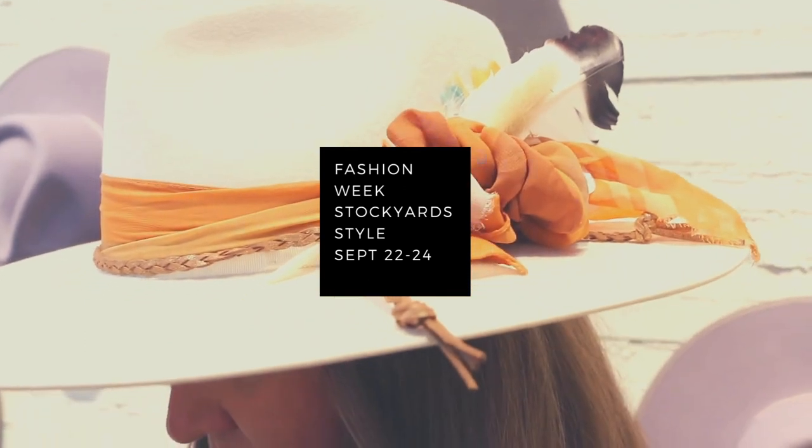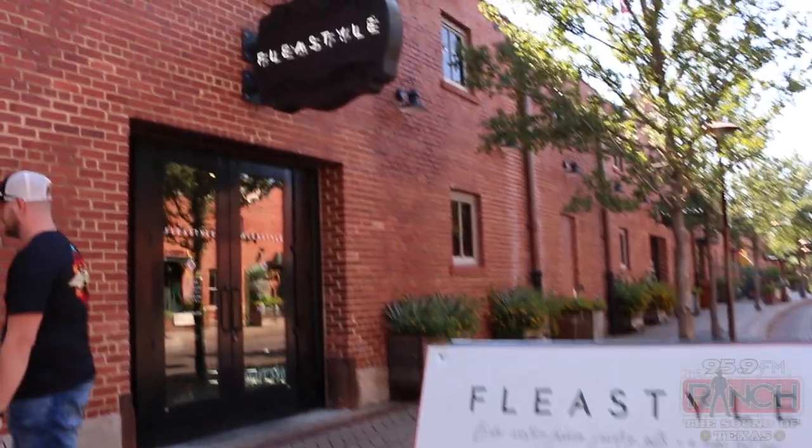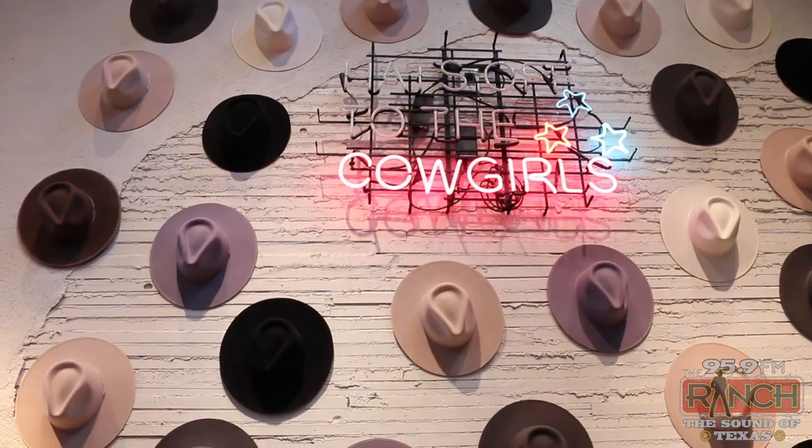Hey, we are in the Stockyards at my new favorite place. I've had friends that have come here and they always look super cute, and now I finally get to check out Flea Style in the Stockyards. It's Fashion Week Stockyard style and we're here to check out what they're best at — it's all about the hats, the custom hats.